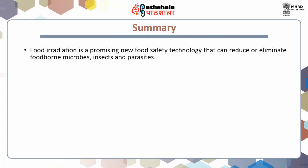To summarize the preservation of foods by radiations: food irradiation is a promising new food safety technology that can reduce or eliminate foodborne microbes, insects and parasites. This food technology has been studied for more than 50 years and is increasingly accepted by regulatory authorities all over the world, since it delivers an additional layer of safety to several food products — for example, meat, seafoods and poultry — that are susceptible to pathogenic microorganisms.